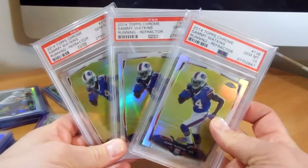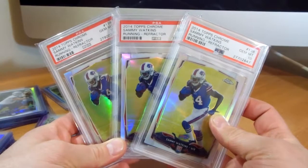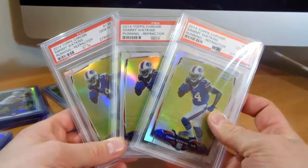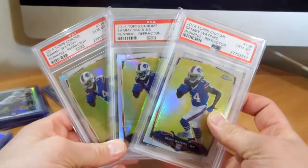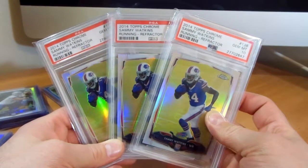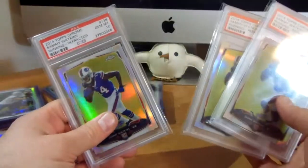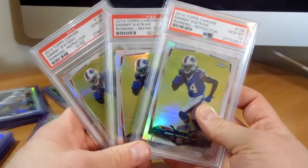Picked up three PSA 10 Sammy Walken refractor rookies. Got a great deal on these. Probably be keeping one and throwing the other two up on eBay or something like that. Very cool to pick these up — all three PSA 10 refractors.